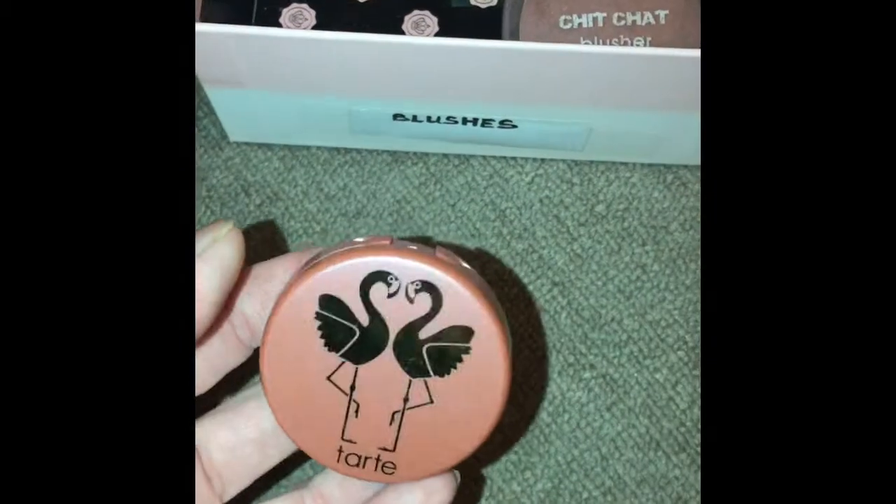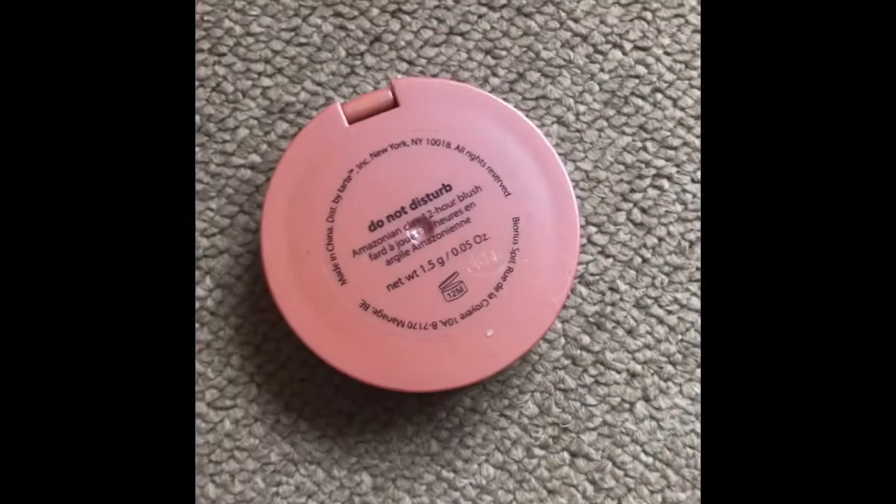This next one is by Tarte and it's Do Not Disturb. It's a powdered blush.